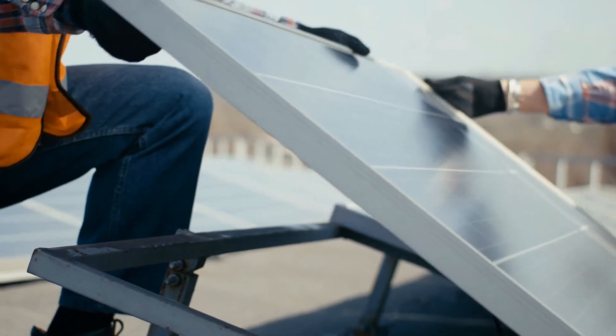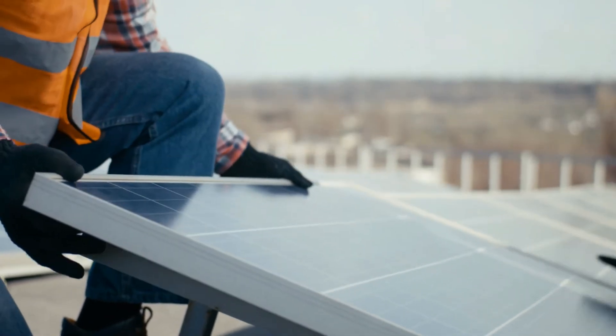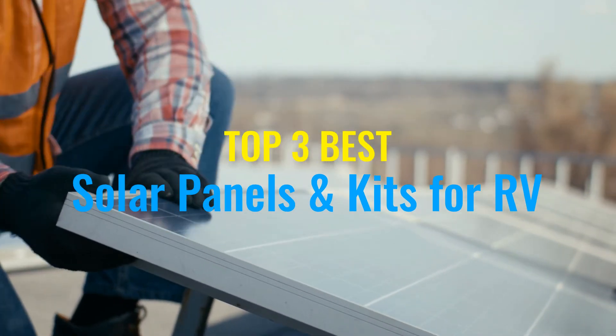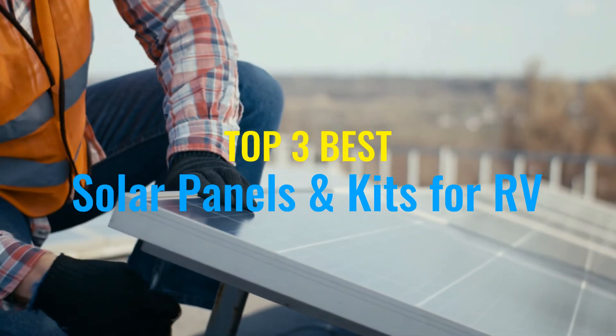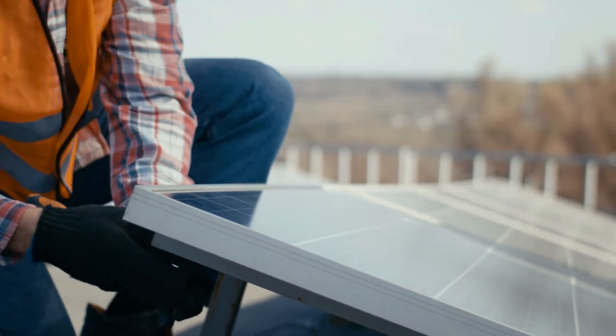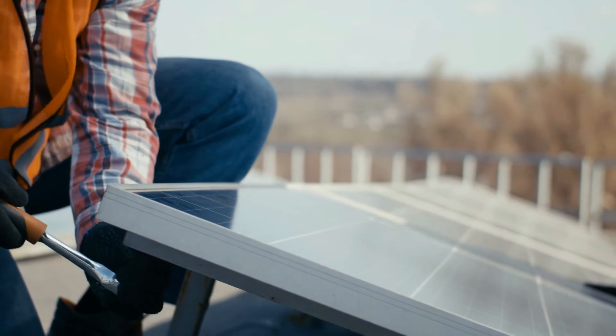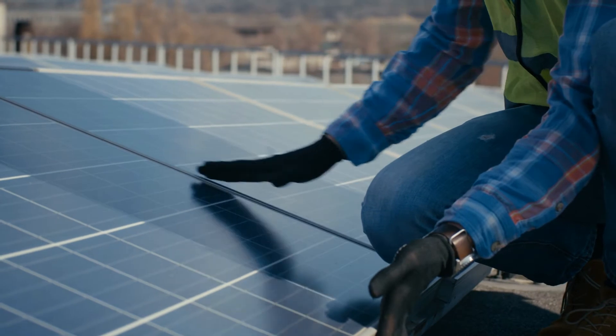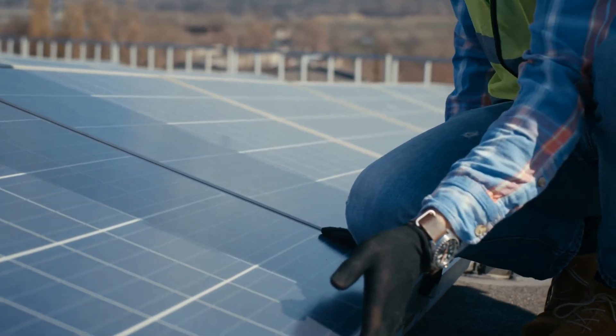Are you looking for the best solar panels and kits for RV? I have compiled a list of the top three best solar panels and kits for RV this year. These are handpicked based on overall design, hardware, customer reviews, and expert reviews. If you want more information and updated pricing on the products mentioned, be sure to check the links in the description below. Let's get started.